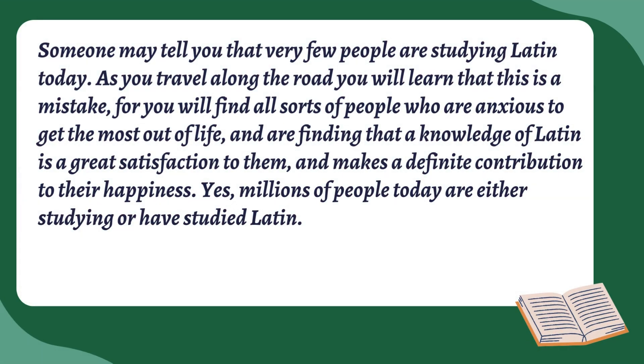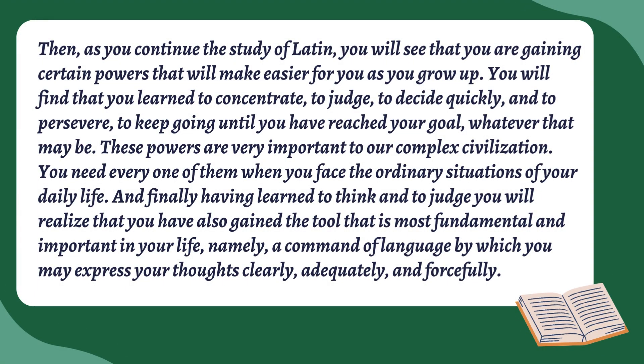Here's the answer that I think is good. They say: 'Someone may tell you that very few people are studying Latin today. As you travel along the road, you will learn that this is a mistake, for you will find all sorts of people who are anxious to get the most out of life and are finding that a knowledge of Latin is a great satisfaction to them and makes a definite contribution to their happiness. Yes, millions of people today are either studying or have studied Latin.' They continue by saying you will see that you're gaining certain powers — you're going to find that you learn to concentrate, to judge, to decide quickly, and to persevere.